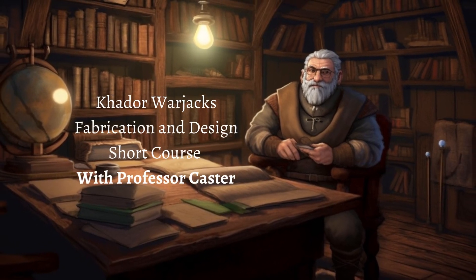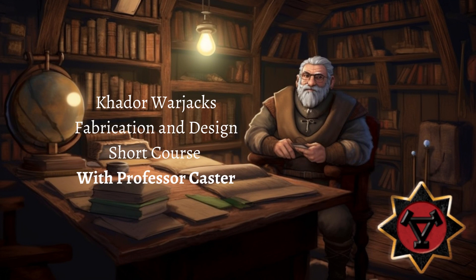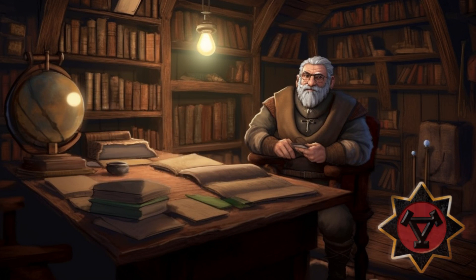Hello students, welcome back class. Today we will be going over Warjacks of Khador — just a general overview, nothing too specific. Just a general overview of their creation and all the fun stuff that goes with that. Also, thank you to Privateer Press for letting us read their fantastic lore, and please check out privateerpress.com. And let's begin.